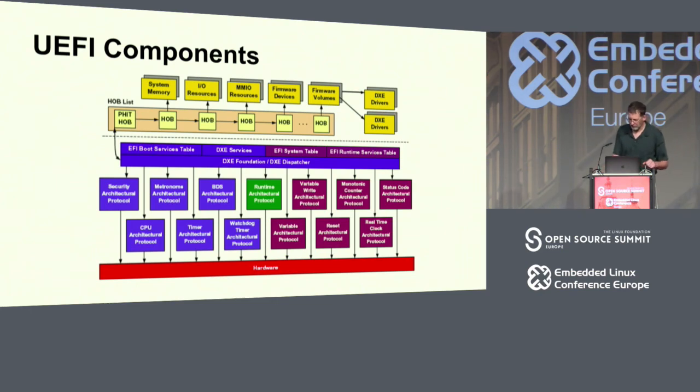Here's a chart of the UEFI components — you won't be tested on this and you probably don't even want to know. But there's a lot of stuff here, and if it looks like a kernel, well, it is a kernel. It's actually a sizable fraction of the size of Linux.